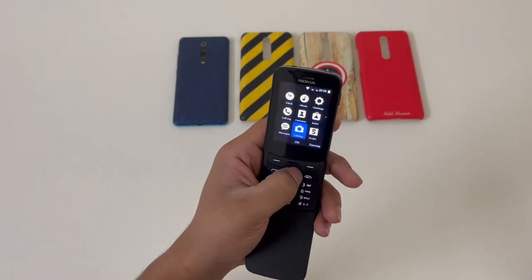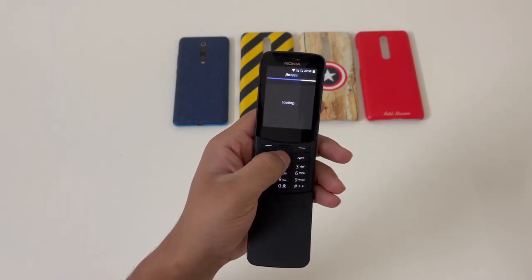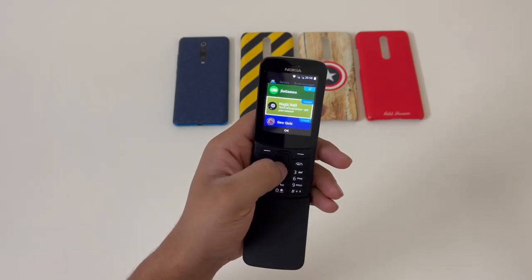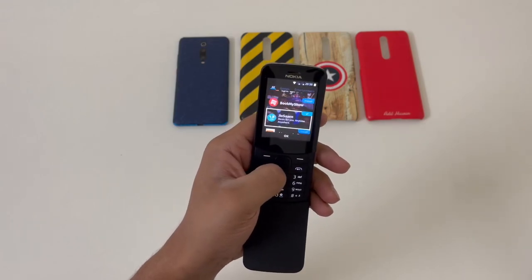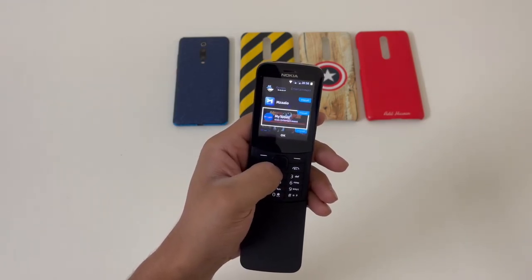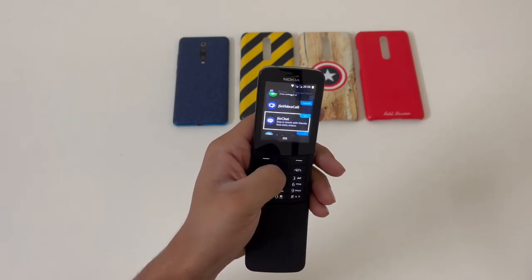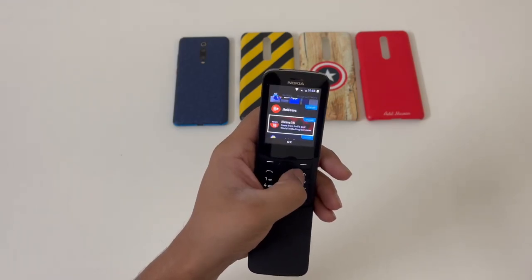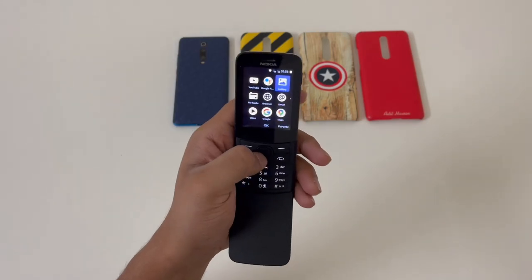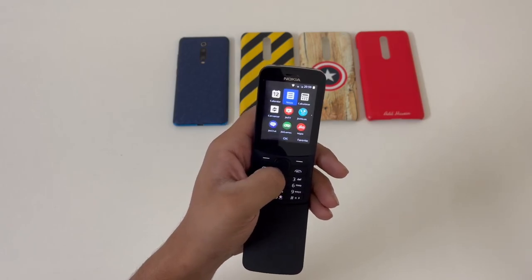One good thing about this phone is you get an app store — the same kind you get in the Reliance Jio phone. You get multiple apps, some useful ones as well: BookMyShow, JioSaavn, Hotstar, and JioCinema. I'm not sure why someone would want to watch content on this screen, but yeah. You also have WhatsApp with all the basic features like chat, voice messages, and images. You get many apps from the app store.